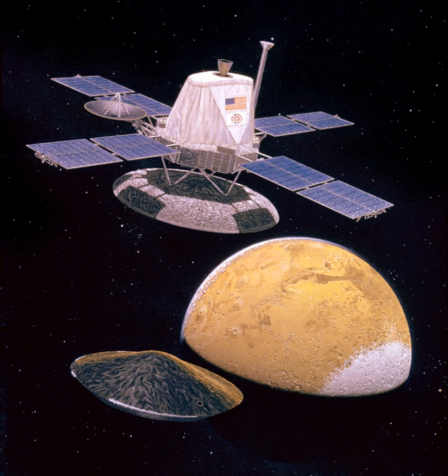The main propulsion unit was mounted above the orbiter bus. Propulsion was furnished by a bipropellant liquid-fueled rocket engine which could be gimballed up to 9 degrees. The engine was capable of 1,323 N of thrust, translating to a change in velocity of 1,480 meters per second. Attitude control was achieved by 12 small compressed nitrogen jets.